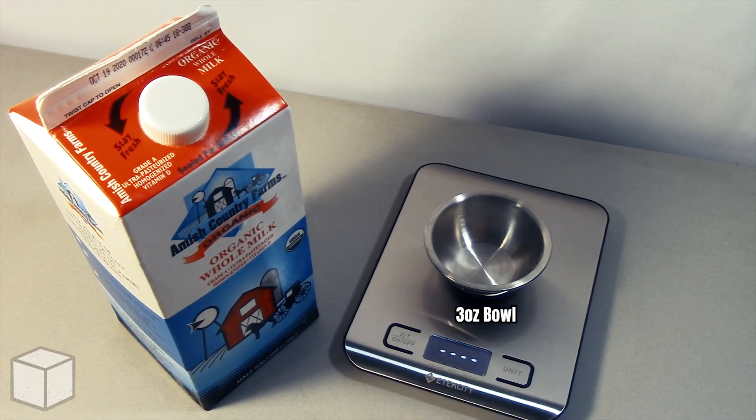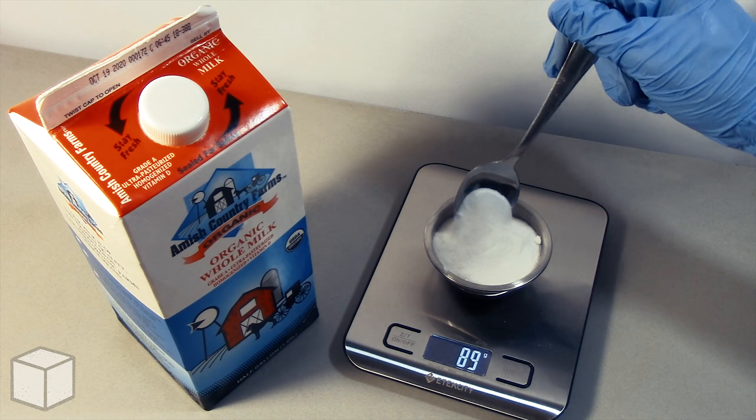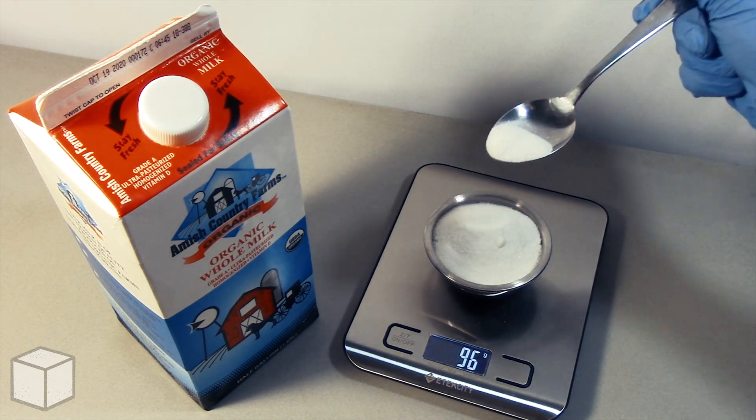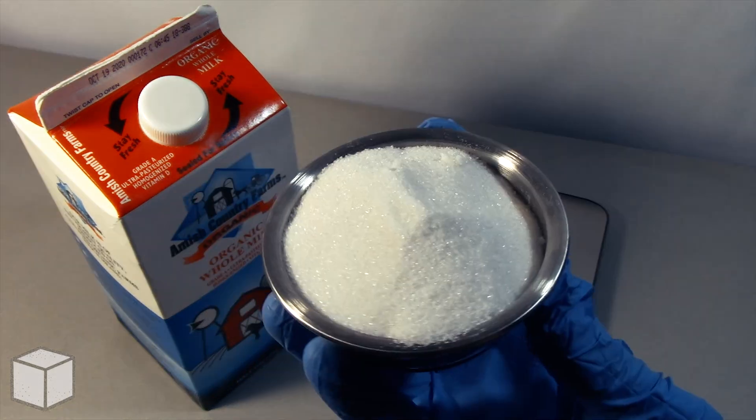And now here I am repeating the process using the same 3 ounce bowl to show what the total amount of 96 grams of sugar would look like. And here's what 96 grams of sugar looks like in the bowl up close.